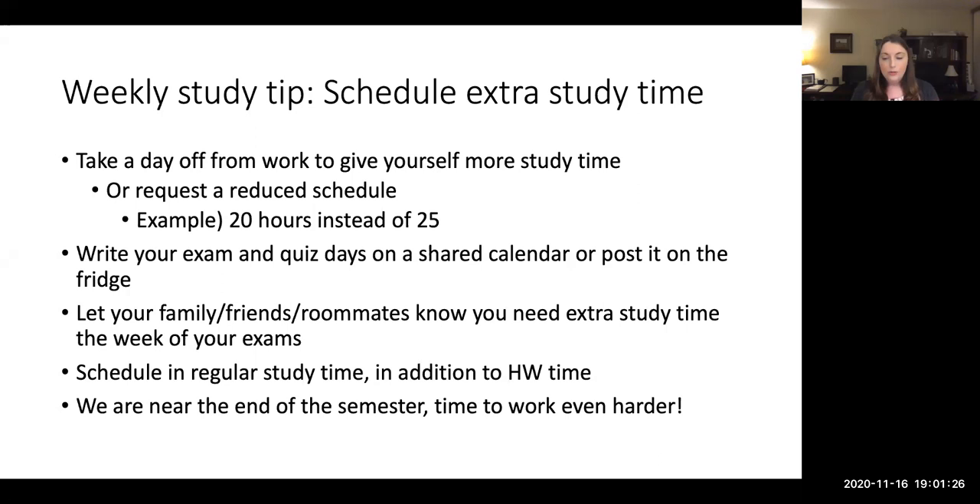Schedule in regular study time, and then when it comes to an exam week, you can give yourself extra study time the week coming up to the exam. Ideas for this would be taking a day off from work or having a reduced schedule. So if you normally work 25 hours, maybe you request that you work 20 hours on that week before the exam. Also, another tip would be writing down exam and quiz dates on a calendar or posting them on the fridge somewhere where your friends, family, or roommates will know not to bother you during this preparation week.